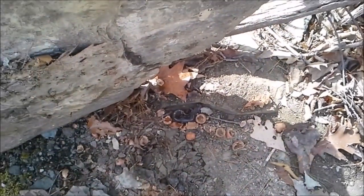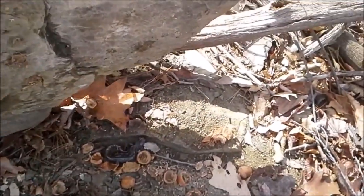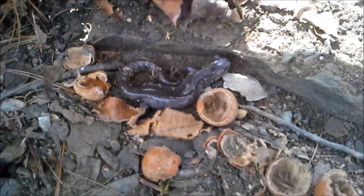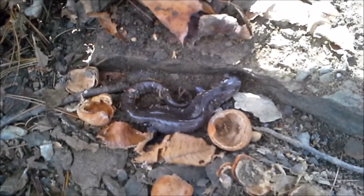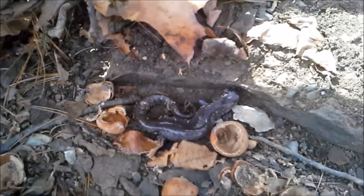Lifted this big old rock and I didn't find any snakes, but I got a Jefferson salamander just chilling down there. Pretty nice — it's cool and damp under here, a good spot for him. Once night comes though, I'm sure he's heading over to that pond.